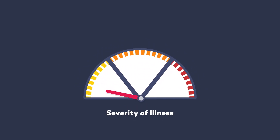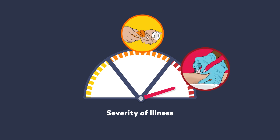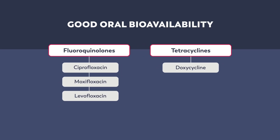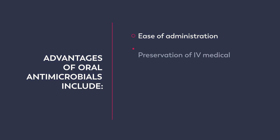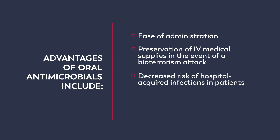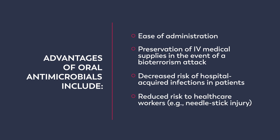Severity of illness can also be a consideration when treating patients with plague. Consider using oral antimicrobials, if possible, for patients with mild to moderate disease. In patients with severe disease or for patients unable to tolerate oral medications, intravenous antimicrobials are appropriate. Both fluoroquinolones and tetracyclines have good oral bioavailability. Additional advantages of oral antimicrobials include ease of administration, preservation of IV medical supplies in the event of a bioterrorism attack, decreased risk of hospital-acquired infections in patients, and reduced risk to healthcare workers, for example by needle stick injury.